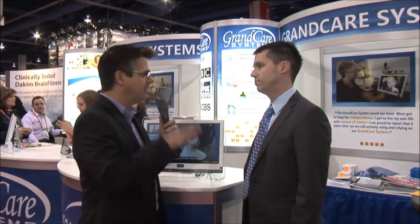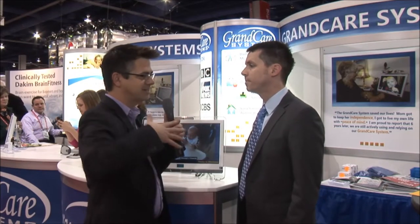We're going to find out more about this amazing product when we come back. We're still at the GrandCare booth talking to Eric, finding out more about the product that's going to hopefully revolutionize how we take care of our elderly patients and family members as they get older. Is this cloud-based? Is it software-based? What's the technology behind it?